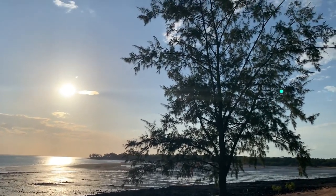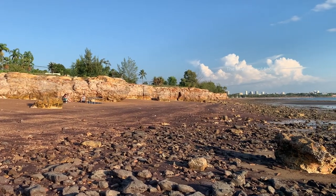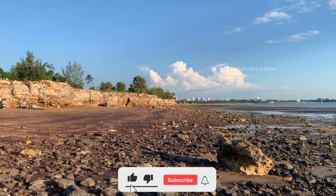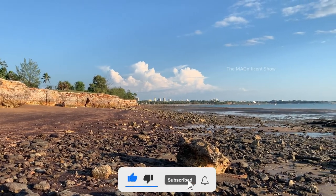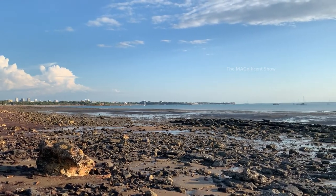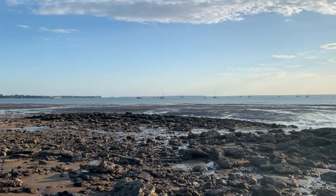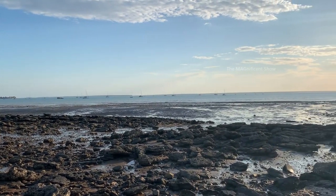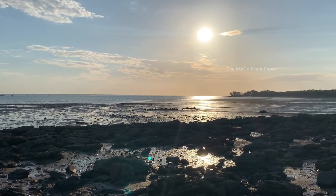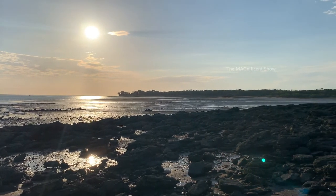Usually the sea level is higher than this and there will be water everywhere here, but as it is low tide time most of the water has gone back. I have never seen anyone swimming in the sea — I reckon it is because of jellyfish and other poisonous creatures living here. There are a few species of venomous jellyfish in Australian waters and they can cause death, so we need to be careful.